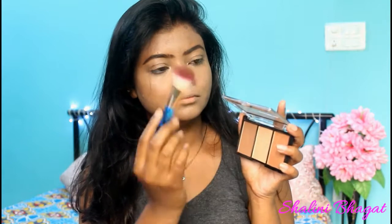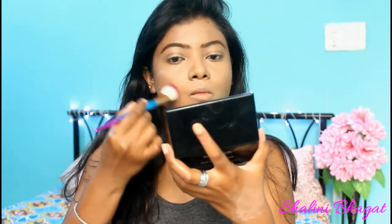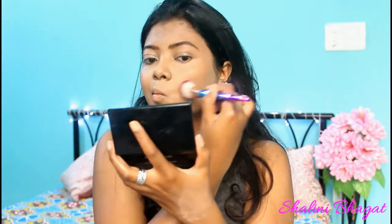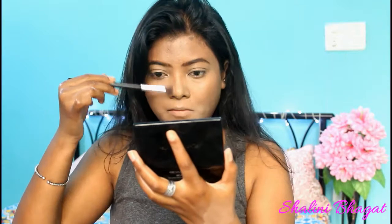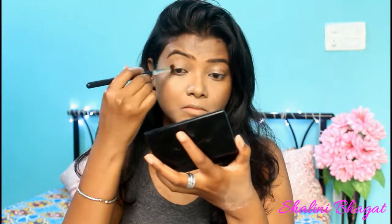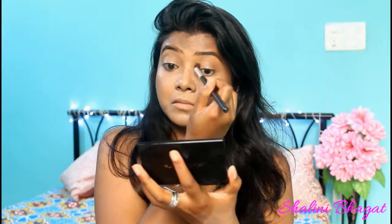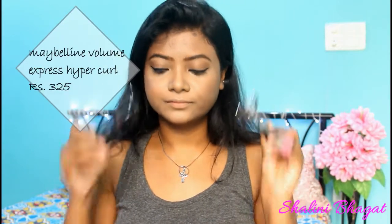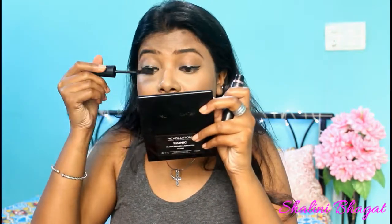Next I'm moving on with a Makeup Revolution Sculpt Palette — I'm taking the contour shade and placing it on the areas where I need to sculpt my face. Then I'm using that same contour shade to work on my crease line. I'm using only one single shade for my eyes today to keep it totally neutral. After that I'm taking a Maybelline Hyper Ink Liquid Liner, then quickly recurling my lashes and applying Maybelline Volume Curl Mascara.